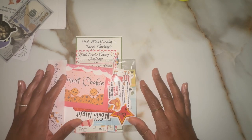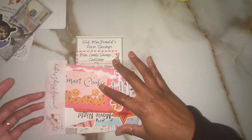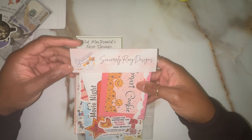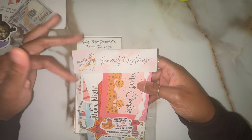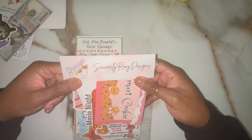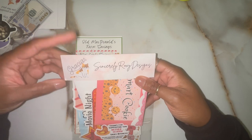Hey fam, it's Momma Bear and I am back with another video. I just wanted to come on real quick and show you all some happy mail that I got. So I did a few orders from Etsy so they're slowly trickling in. This first one is from Sincerely Roxy Designs.